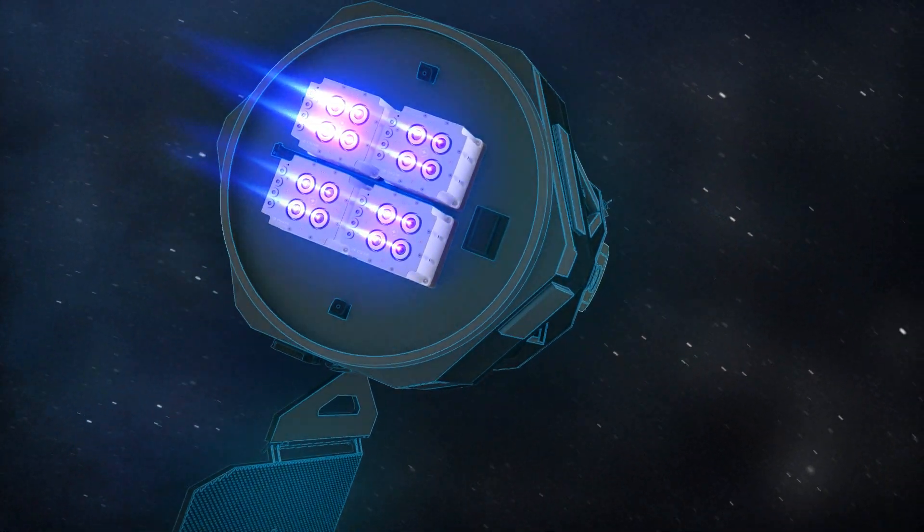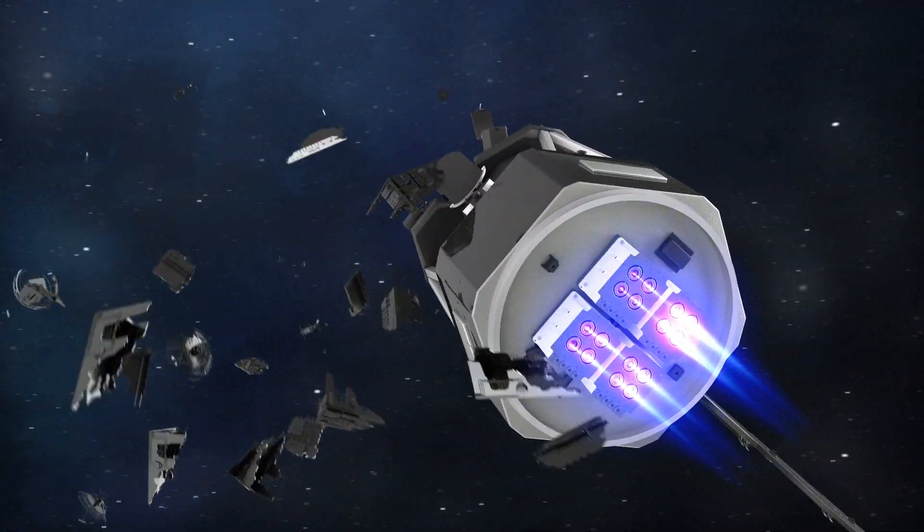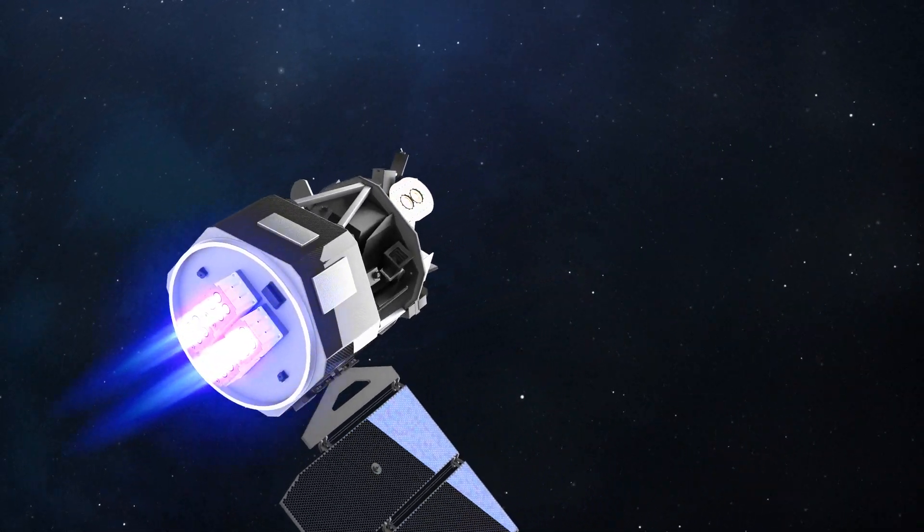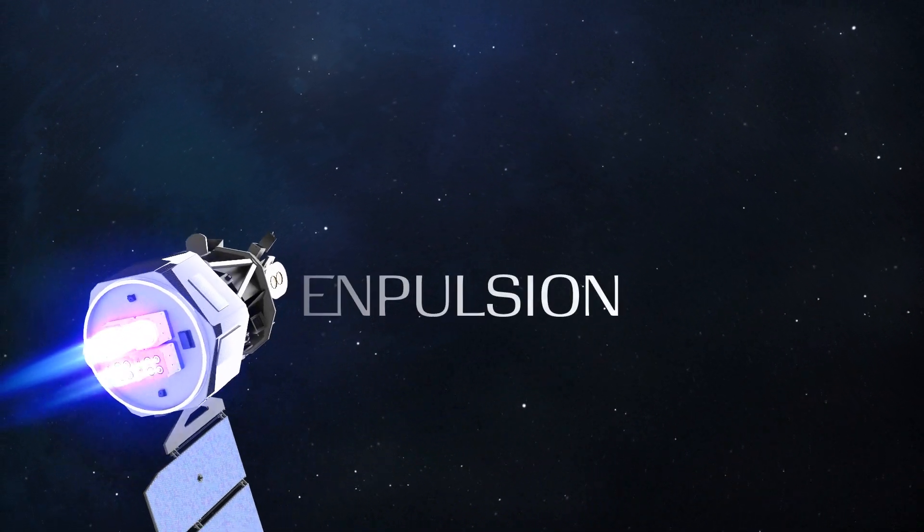Whether it is to precisely position constellation satellites, avoid space debris, or explore the universe, Impulsion is there to provide mobility.